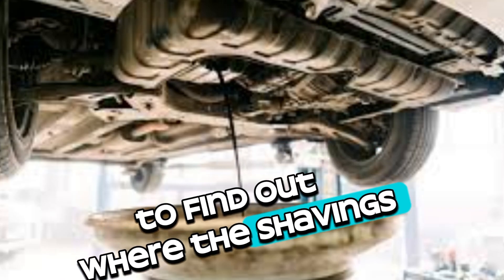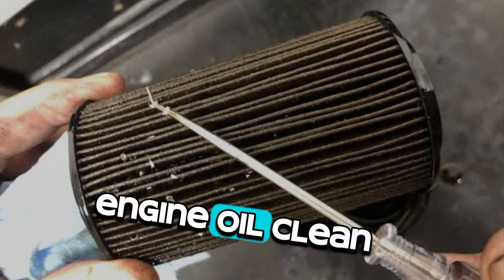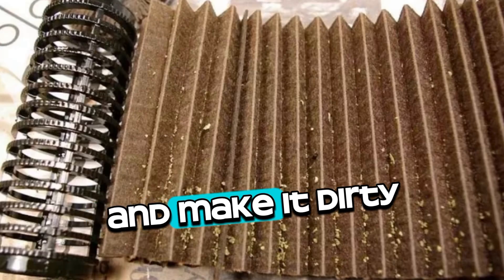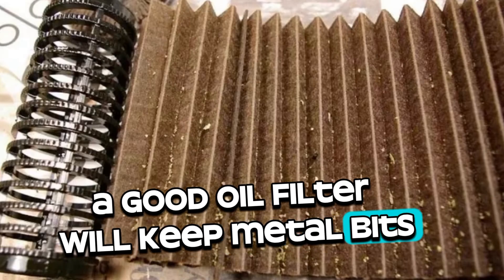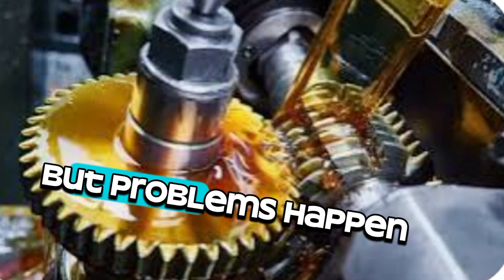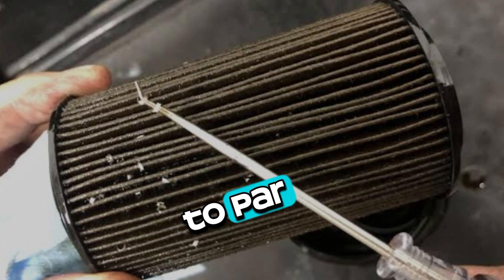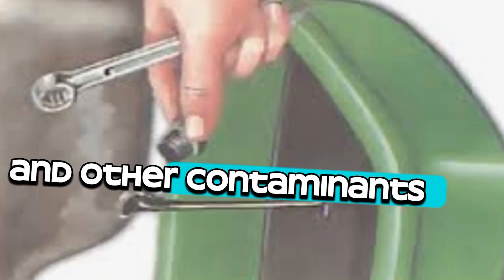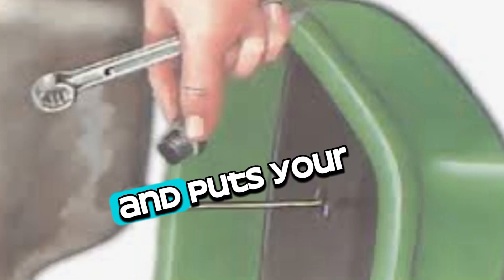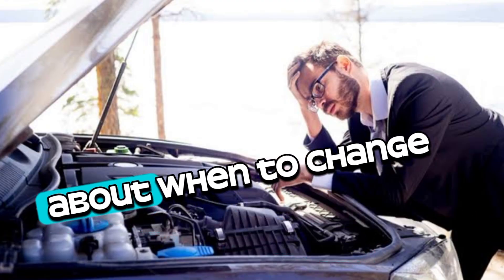Unfortunately, to find out where the shavings are coming from, it is often necessary to have diagnostic tests done by experts. When it comes to keeping your engine oil clean, the oil filter acts as a guardian. Its job is to catch contaminants and small pieces of debris. A good oil filter will keep metal bits and other small particles from getting into your engine oil, but problems happen when the oil filter has reached the end of its useful life or is of poor quality. An old or subpar filter can let metal debris and other contaminants pass through its filtering media, causing debris to move around freely in the engine oil and speeding up wear and tear. It is important to always buy high-quality oil filters and follow the manufacturer's instructions about when to change them.